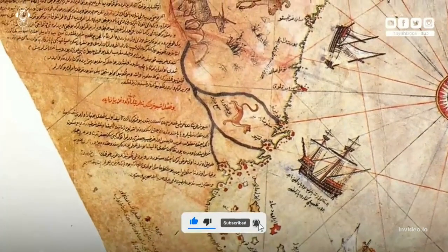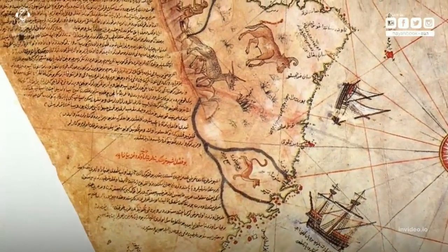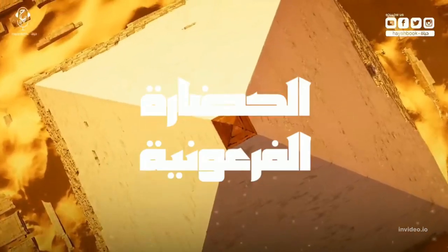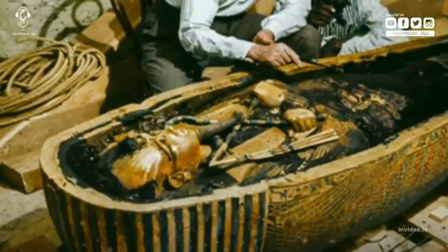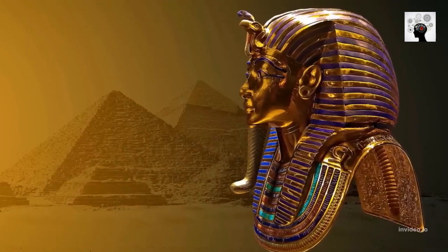There are two papyri: the first found in the tomb of an engineer from the old kingdom in Karnak. The second papyrus about the ancient Egyptians is in the Louvre Museum in Paris, France.